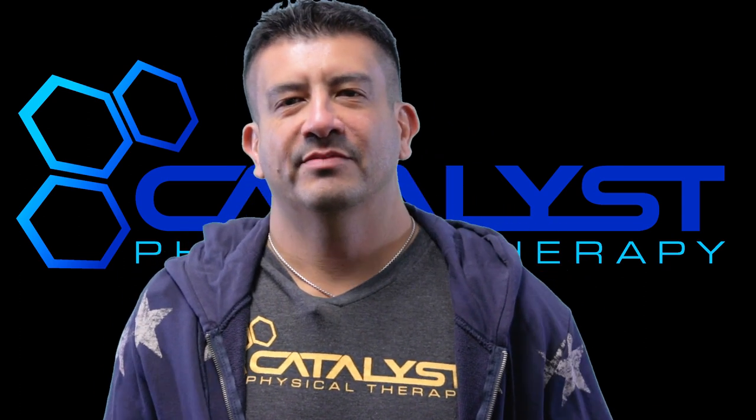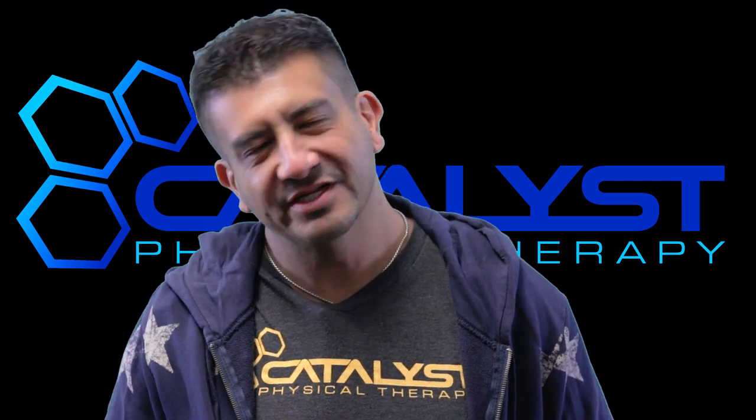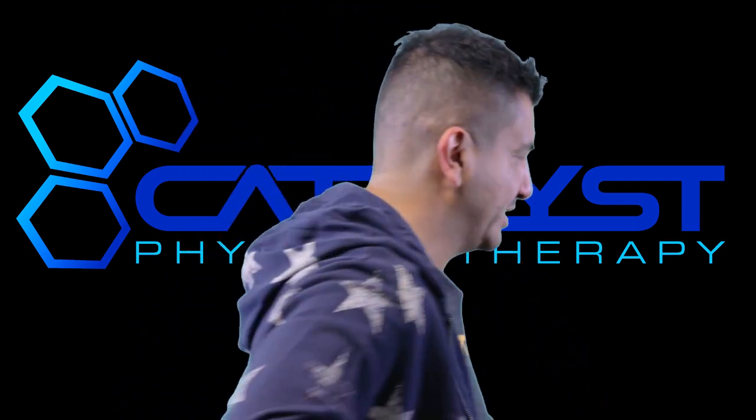Hey guys, today's video I'm gonna tell you why you should listen to your mom when you were younger. And if you didn't listen to your mom, that's okay — we got your back.